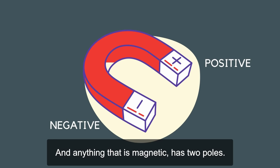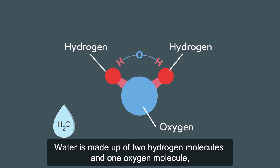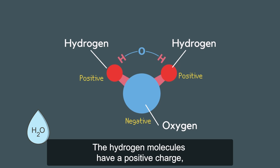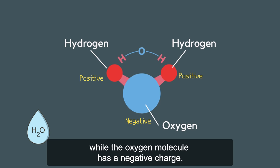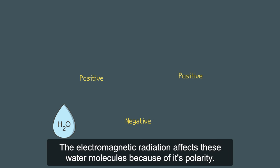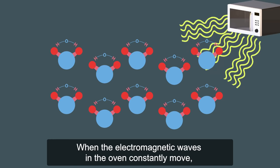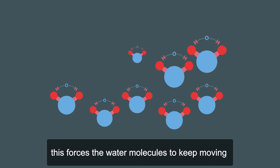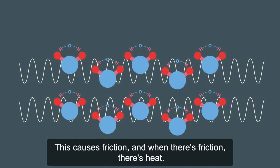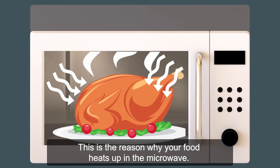Anything that is magnetic has two poles. Water is made up of two hydrogen molecules and one oxygen molecule, and it looks something like this. The hydrogen molecules have a positive charge while the oxygen molecule has a negative charge. The electromagnetic radiation affects these H2O molecules because of its polarity. When the electromagnetic waves in the oven constantly move, this forces the water molecules to keep moving as they are attracted and repelled by the changing electromagnetic waves. This causes friction, and when there's friction, there's heat.